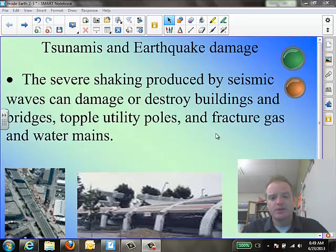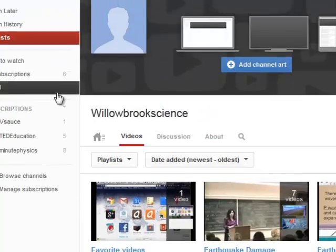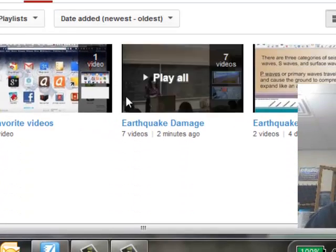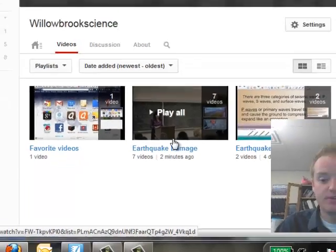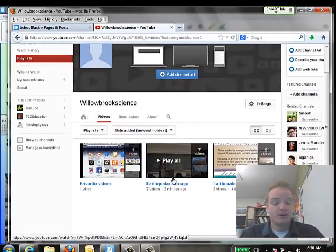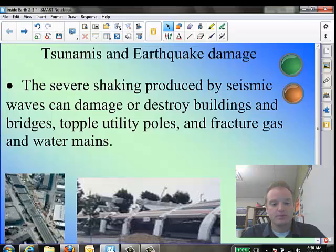Before we get into the notes, I want to point out that there are a lot of video clips that go along with this lesson. I decided to load all those onto the playlist on YouTube. If you go to the Willowbrook Science YouTube channel, you can see the earthquake damage playlist — there are seven video clips, all fairly short. The longest one is two minutes. They're all really worthwhile and go right along with the lesson, so I suggest you either stop and watch them as I talk, or go watch them after.